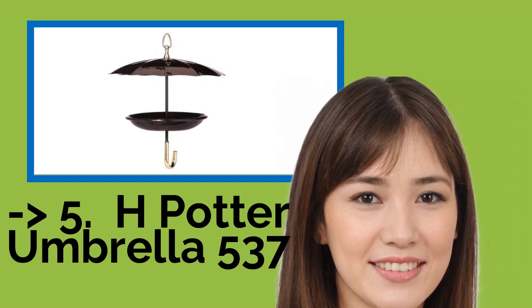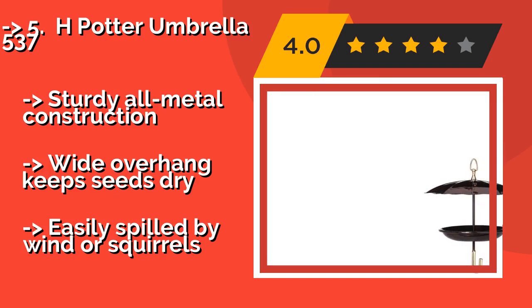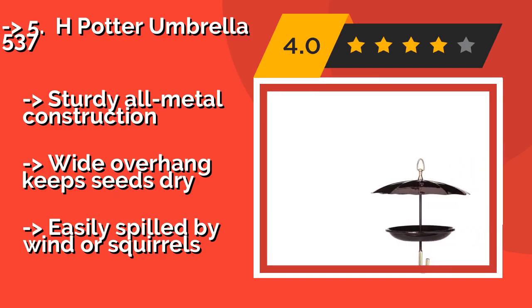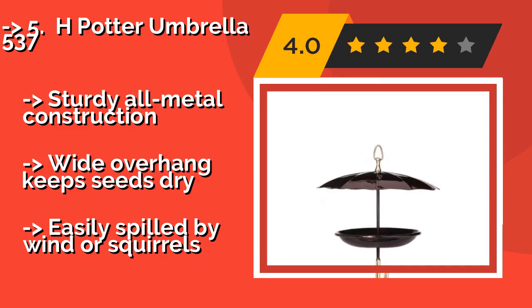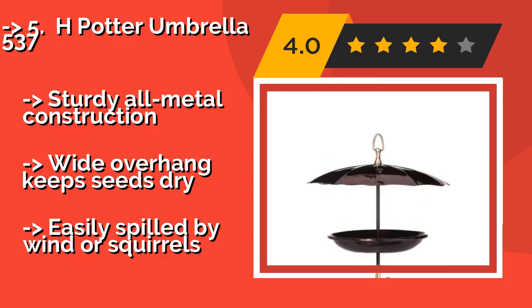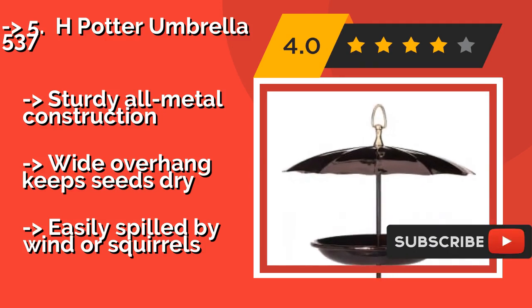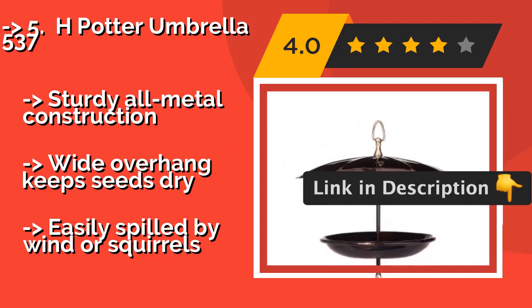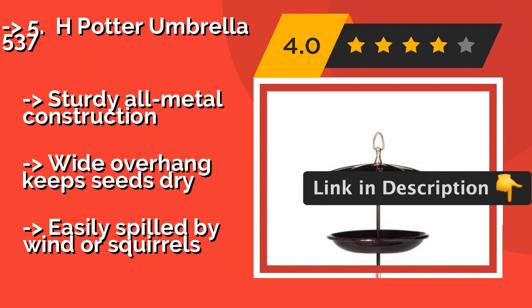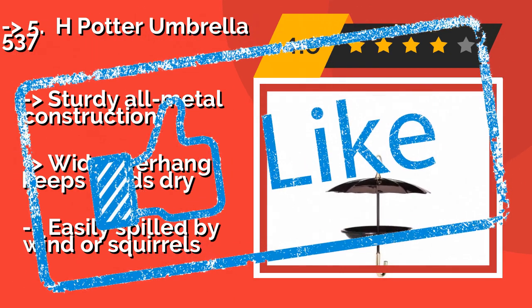The fifth product is the H. Potter Umbrella 537, about $36. It has a striking appearance with its metallic copper, powder-coated finish and brass accents. It is as much a piece of artwork as it is a device for attracting flying friends, making it fun to look at even if the birds never show up. It features sturdy all-metal construction and a wide overhang that keeps seeds dry. But, it's easily spilled by wind or squirrels.